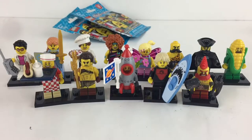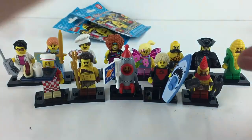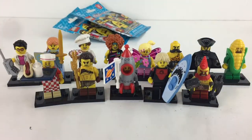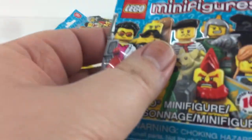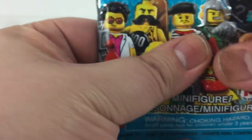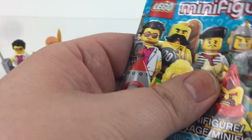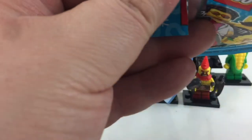Three more bags and we need three more characters — can we do this? Are these three bags all going to be new people? Another Yuppie — so we know we're not going to get the full collection. Another red dwarf. I'm feeling this one — I think this might be someone new... nope, it's another corn-on-the-cob guy.